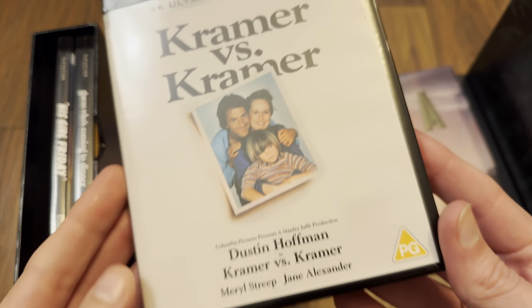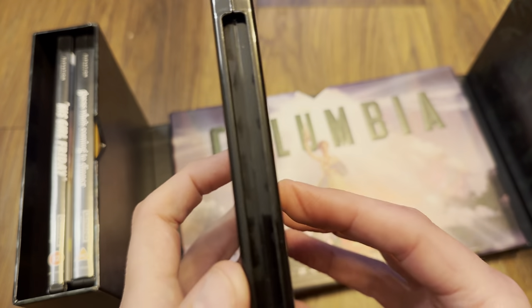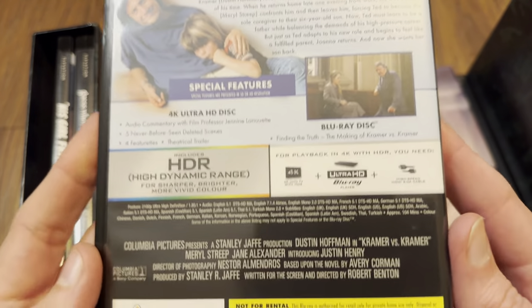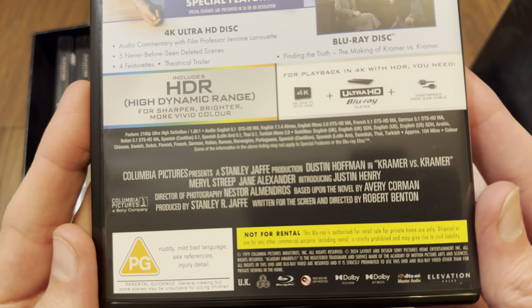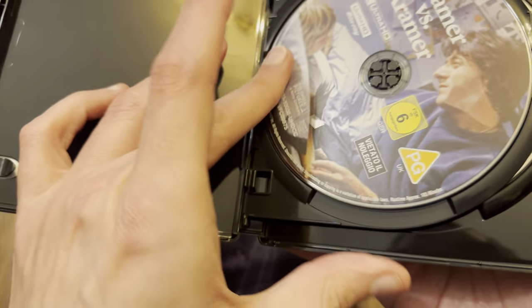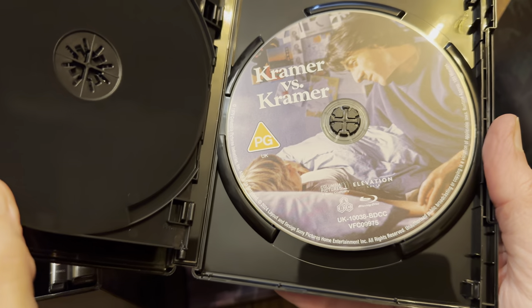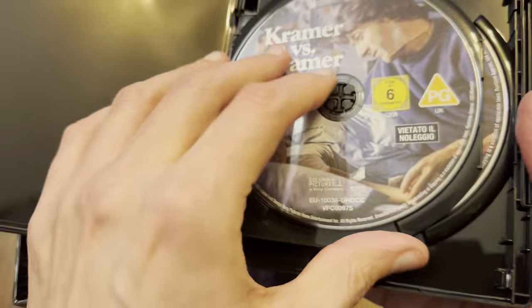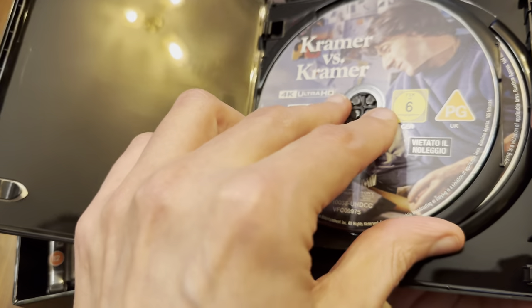Dustin Hoffman next in Kramer vs. Kramer — again it's a 14mm keep case. Sony on the 4K, Elevation on the Blu-ray. The Blu-ray is a triple-layer 100GB disc. So that's the left-hand side sorted.